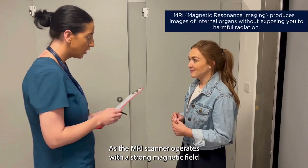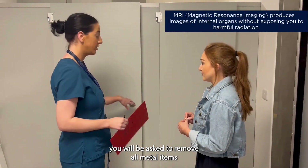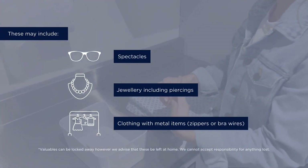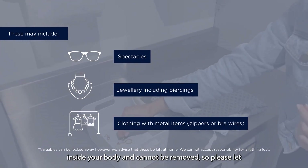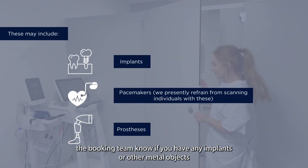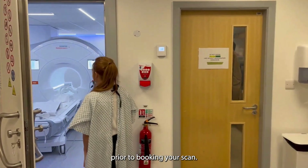As the MRI scanner operates with a strong magnetic field, you will be asked to remove all metal items in the changing room beforehand. Some metal objects may be located inside your body and cannot be removed, so please let the booking team know if you have any implants or other metal objects prior to booking your scan.